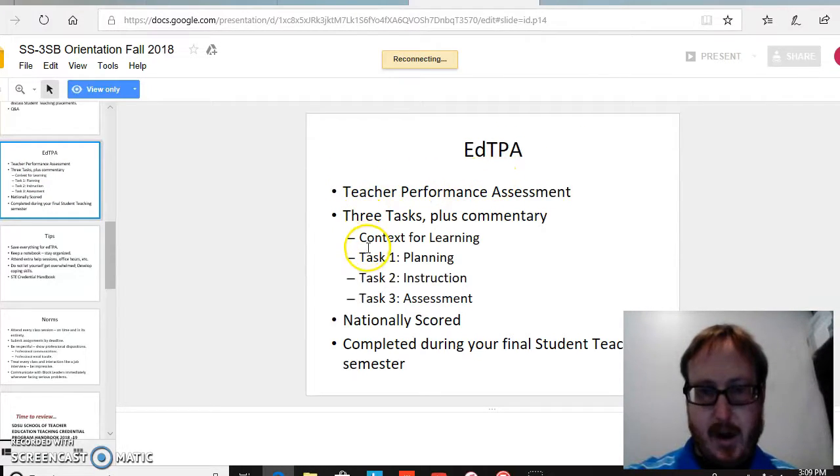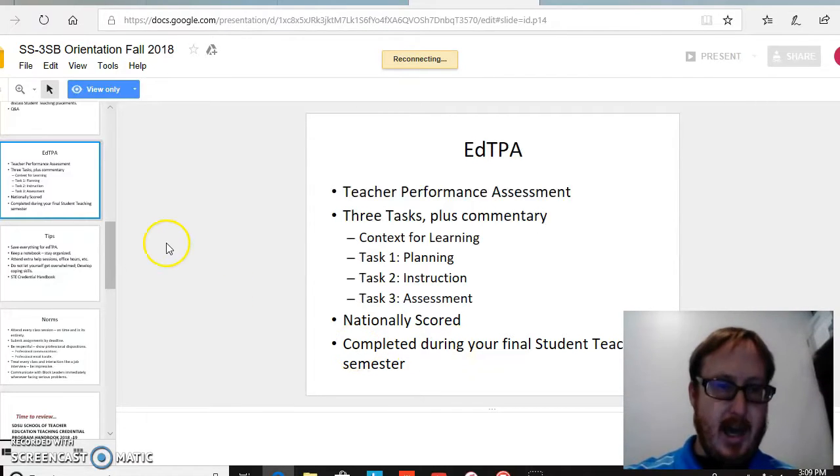One of the nice things is that it breaks down the three tasks: planning, instruction, and assessment. This can also be helpful as an approach towards student teaching, because these three things will need to go into each time one steps in the classroom. It is echoed here that the edTPA will be completed during the final student teaching semester — again, stating the expectation clearly, not something that will be used to catch one off guard.